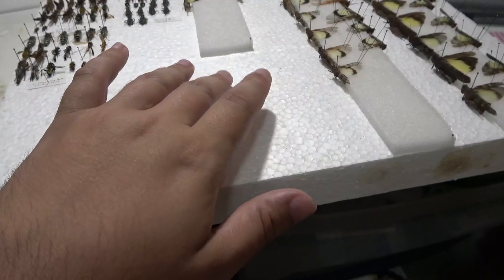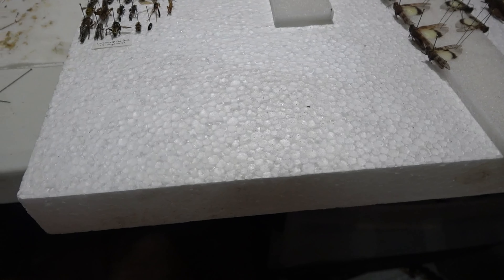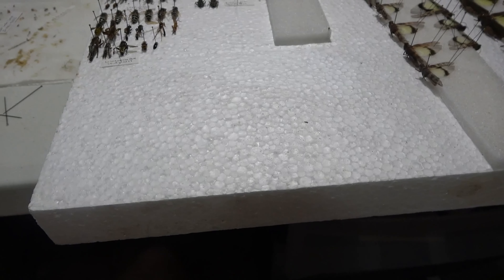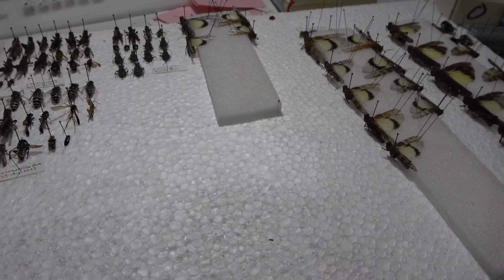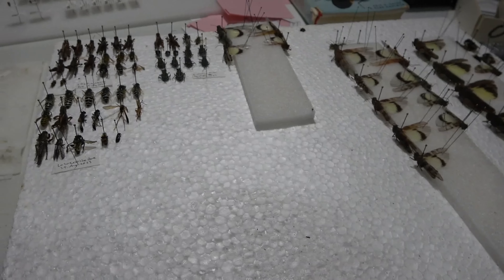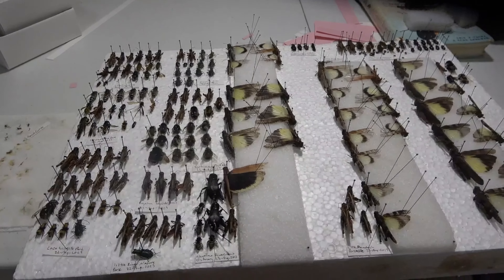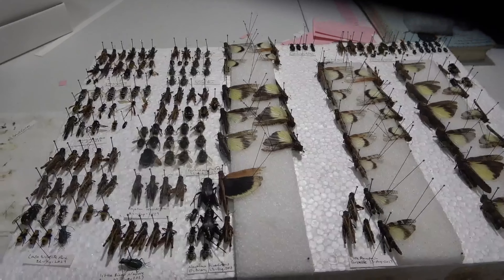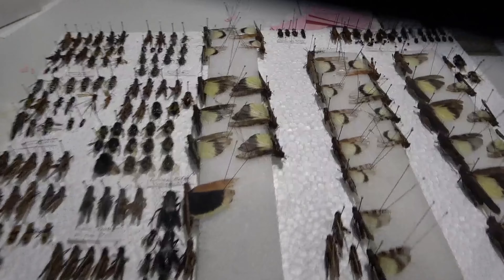I'm really not sure how close I am to being done, but I've got some stuff done so far — tiger beetles, grasshoppers, wasps. Got a nice series of sand wasps there. Nice robber flies there too.